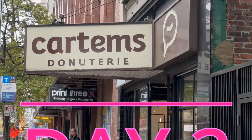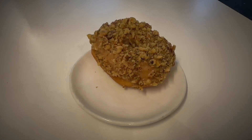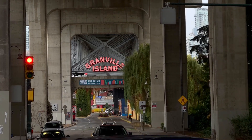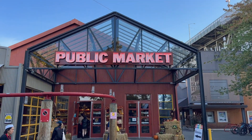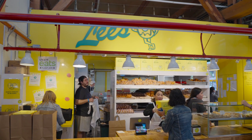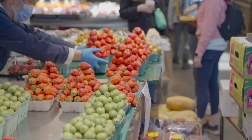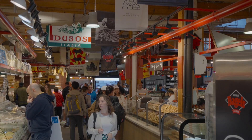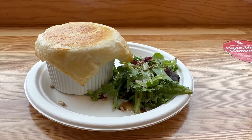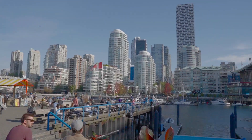We started the day at Cartam Donuts with Earl Grey and smoked Maple Walnut Donuts. Then we visited Granville Island's public market, known for fresh produce, artisan crafts, and tasty bites. The market also offers an extensive range of cuisine, from seafood to ethnic dishes. I had a chicken pot pie while admiring the Vancouver skyline and Granville Bridge.